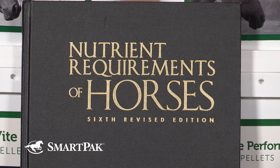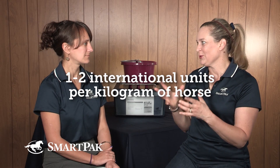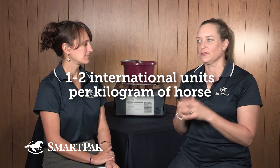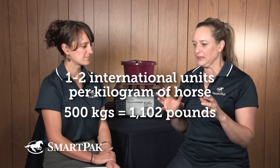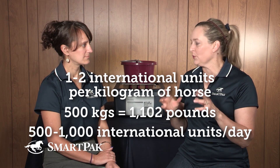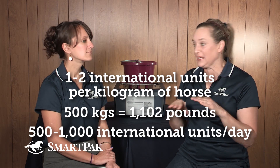Now the NRC, which is the Nutrient Requirements of Horses, says that one to two international units per kilogram of horse. A 500 kilogram horse is about 1,100 pounds, so we're talking 500 to 1,000 international units of vitamin E a day as the basic you need to sustain life. We're not talking optimum here, and we're not talking the exercising horse or the sick or injured horse, or a horse that might need more vitamin E — a horse with a neuromuscular condition such as shivers.